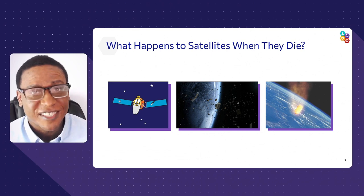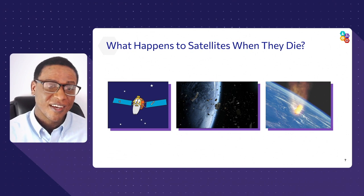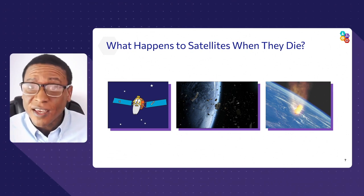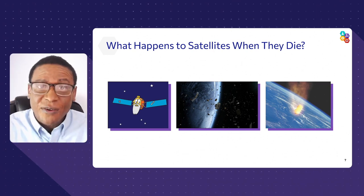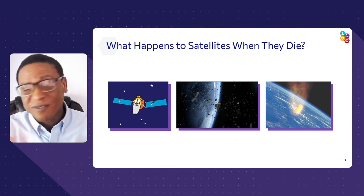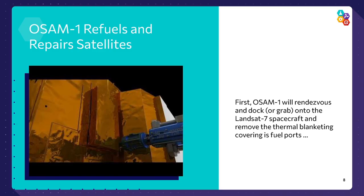Do you know what happens to a satellite when it dies? Sometimes it just becomes space traffic and space junk — satellites can collide and run into each other. Sometimes a satellite runs out of fuel so it can't keep itself propelled, and eventually gravity starts pulling it down. As it pulls down, it's heated and ablated until it burns up, and hopefully does not hit the ground.